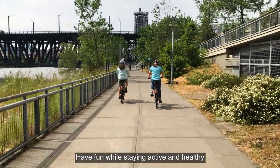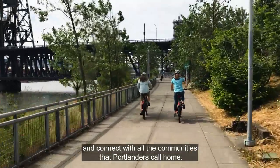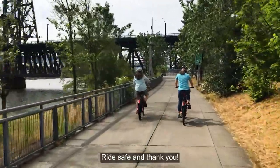Have fun while staying active and healthy, and connect with all the communities that Portlanders call home. Ride safe, and thank you.